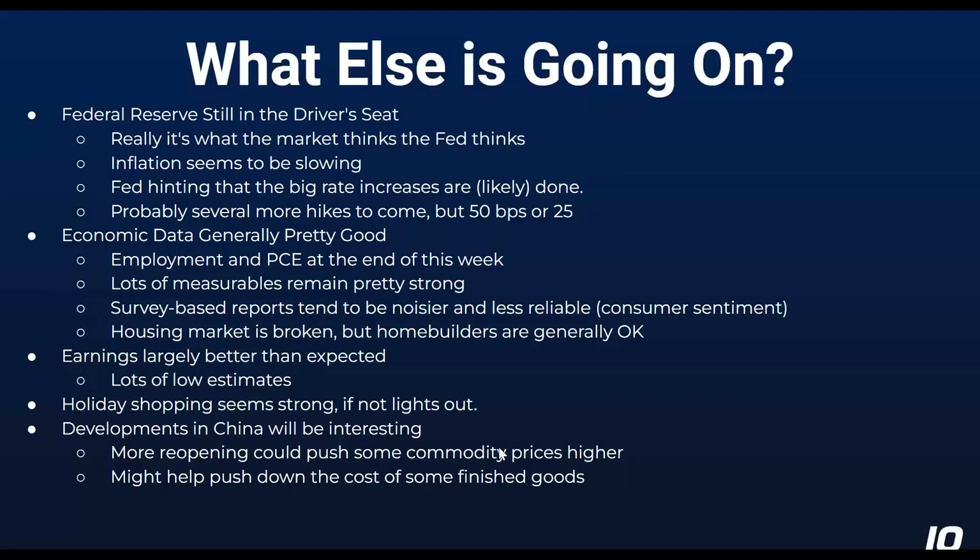So what else is going on? The Federal Reserve is still very much in the driver's seat as far as the stock market goes. What we're seeing now is some interesting dynamics in terms of what the market thinks the Fed is thinking. Sometimes we'll see a number that seems like a positive for the economy and stocks will go down, because that's signaling to the market that the Fed can keep raising rates longer since the fundamentals seem relatively strong.